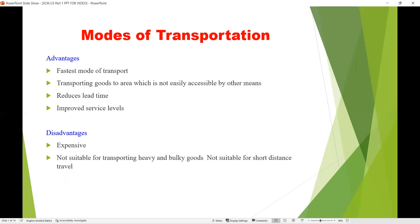The most important advantage of air transportation is that it is the fastest mode of transportation. It transports goods to areas not easily accessible by other means, with a very short lead time and improved service levels. The disadvantage is it is the most expensive mode and is not suitable for heavy and bulky goods or short-distance travel.